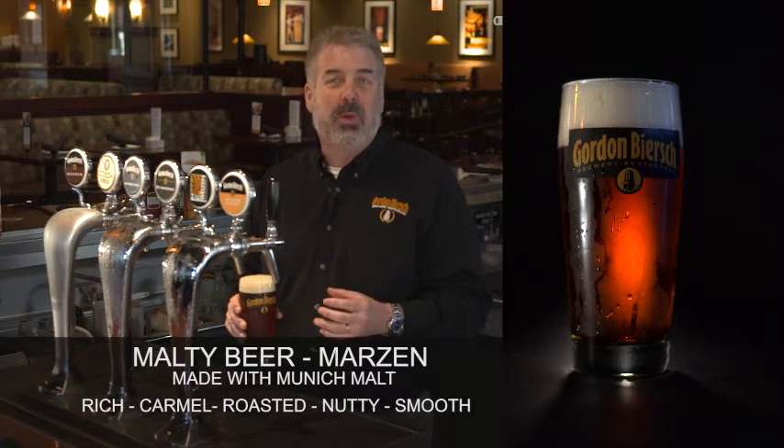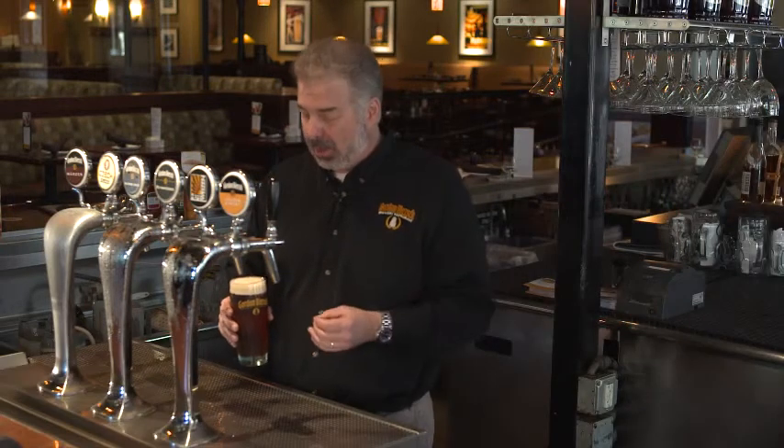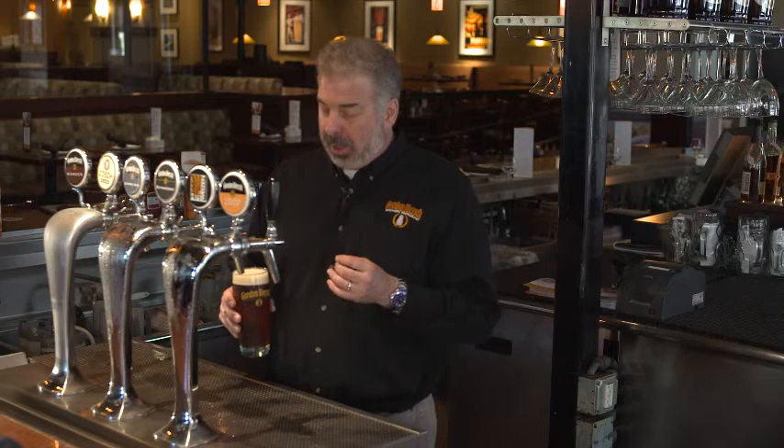It's very smooth, not overpowering whatsoever in that regard. It's kind of a good entry-level beer for people that want to get into more aggressive craft beers. Very smooth and easy drinking — that's kind of its signature.